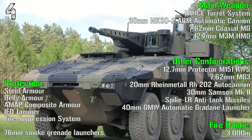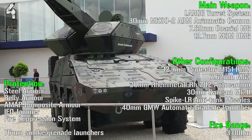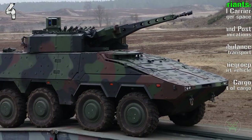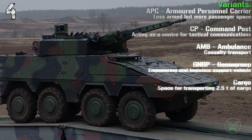In other configurations we can find a 20 mm autocannon, 30 mm Samson Mk2, Spike anti-tank missiles, and 40 mm automatic grenade launchers. The different variants are the armored personnel carrier, command post, ambulance, engineer group, and cargo.